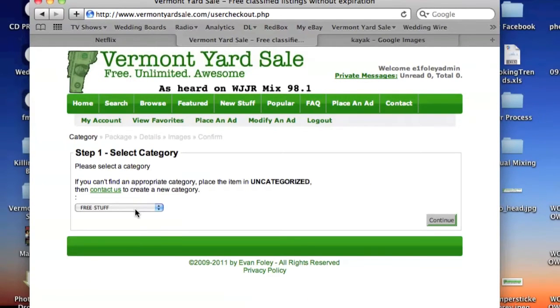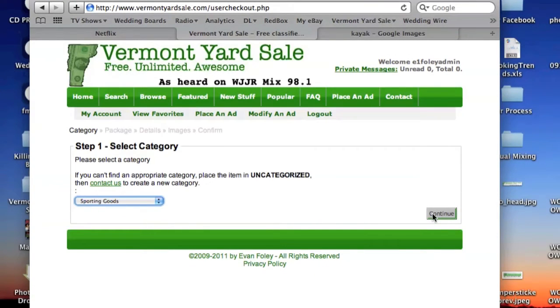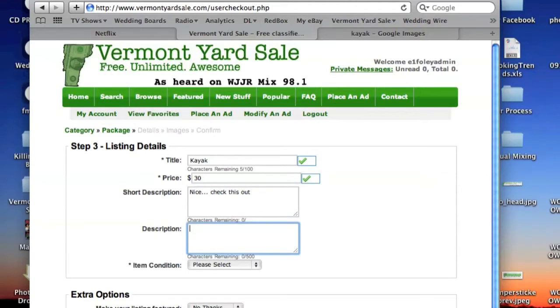Next, select a package. You'll most likely want our free listing. Now enter the details on your item, including the title, the price you're asking for, a short description which will appear on the search listings, and a description of the item. You'll also be asked the condition of the item.